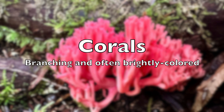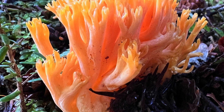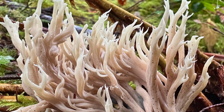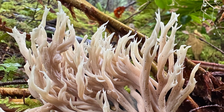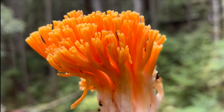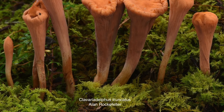Coral mushrooms are easily recognized by their vivid colors and unique shapes, making them a joy to find. Some species are more easily distinguishable than others. These clubs are quite conspicuous; however, most are tiny and overlooked.